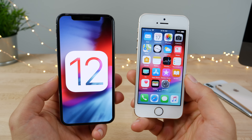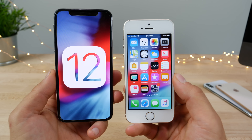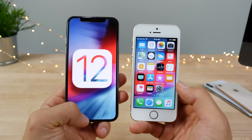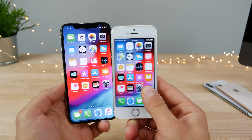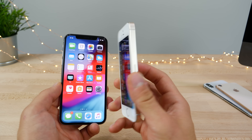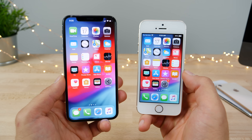There are a ton of smaller features that weren't covered here, but those are the biggest changes you'll actually notice. As for whether you should update — hands down, yes. Despite which device you have, iOS 12 improves everything from speed to storage, and makes your experience much better especially on the iPhone 5S, 6, and 6S, which stand to benefit the most.